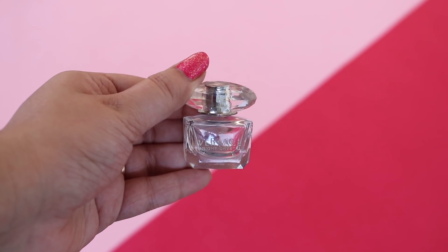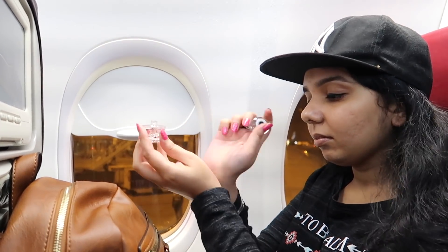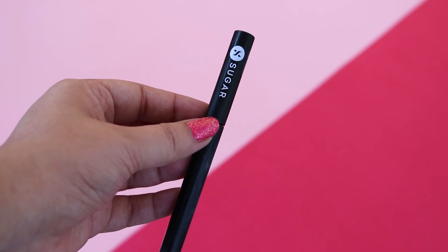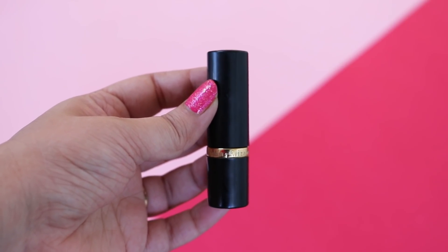I also carry a tiny perfume because I really feel like smelling good when I'm on a long flight. When I'm traveling I have zero makeup on — basically just an eyeliner and a pink lipstick is all that I use.